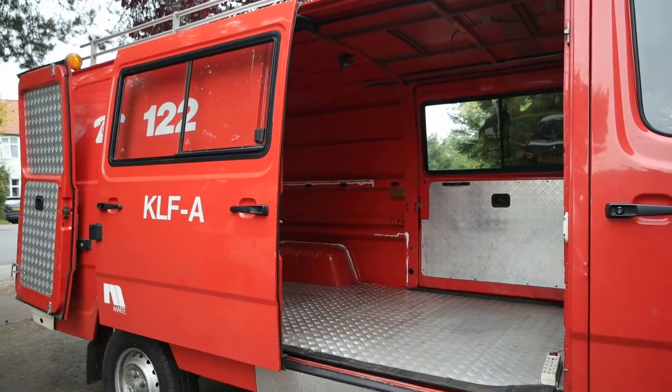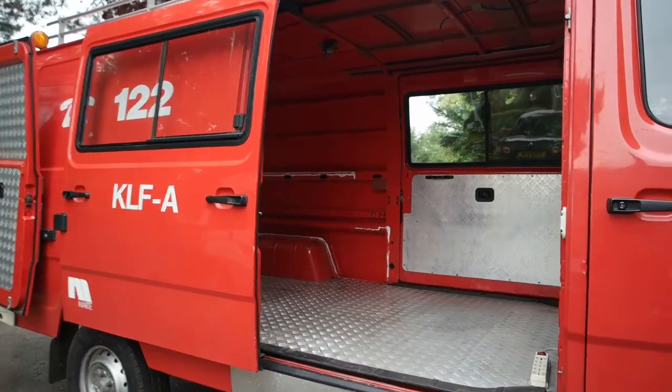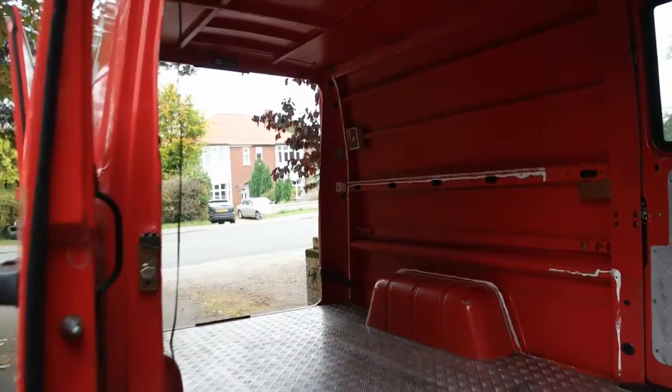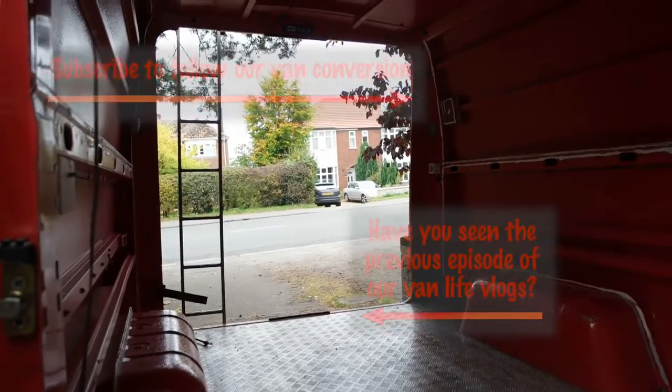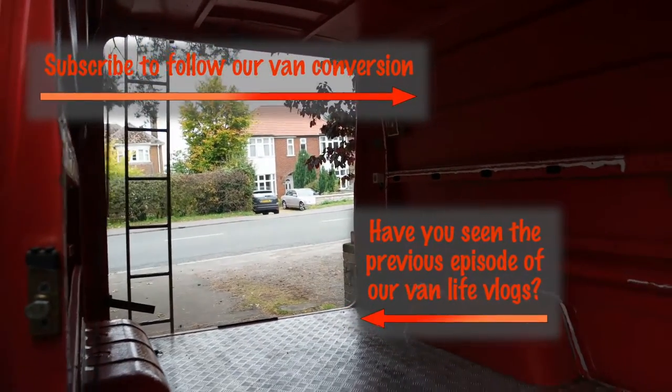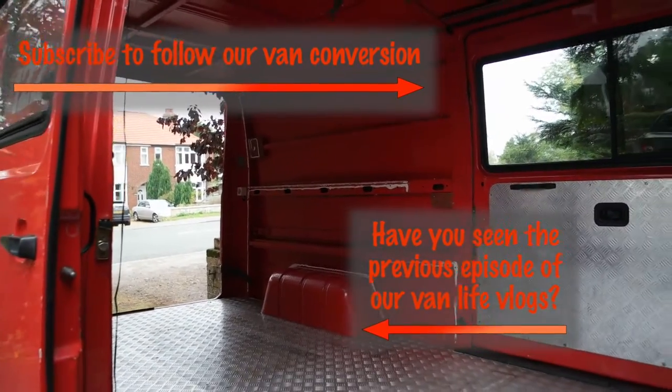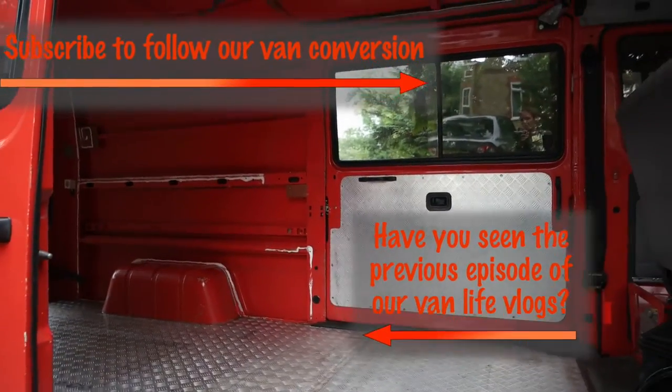We've got everything out. The van is looking very, very empty, which is very exciting — because now we can get to work properly, measuring out how much space we've got and finalising the designs for what we're going to do for our conversion. Very exciting.